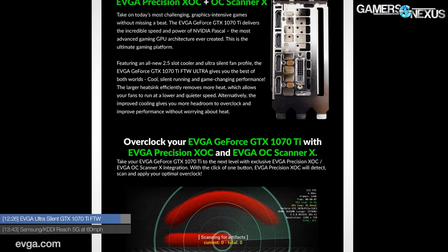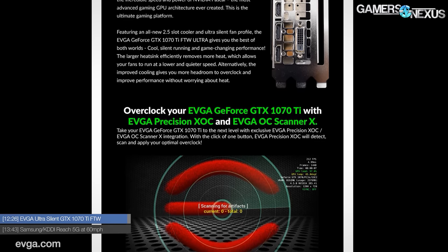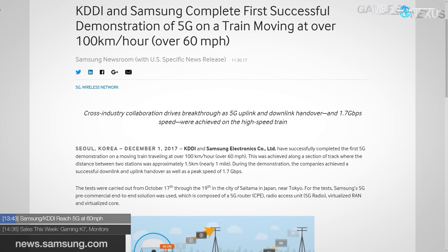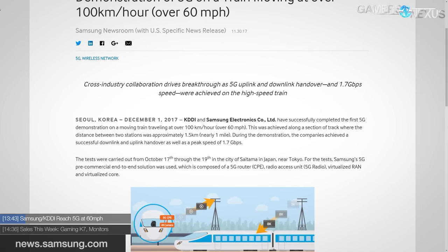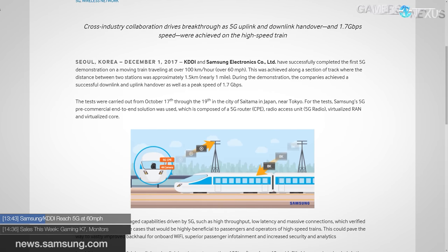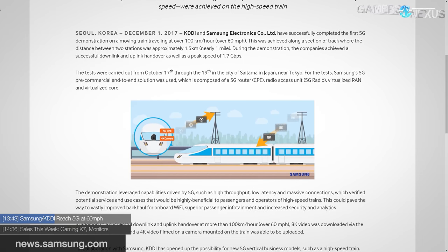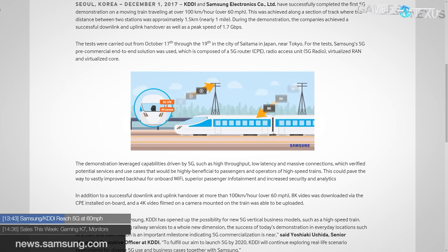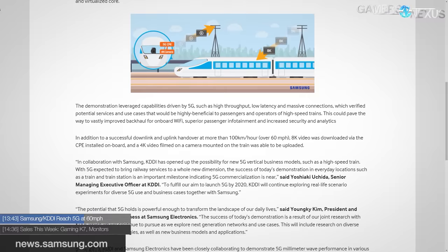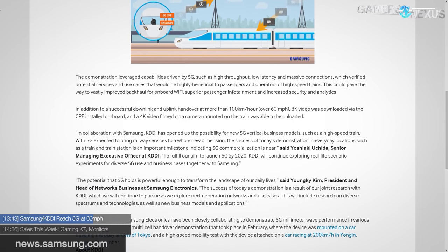That cooler design will probably come to other NVIDIA products from EVGA in the future, even if it's Volta. On an interesting and fun note: Samsung and KDDI tested 5G wireless performance on a 60-mph train near Tokyo over a one-mile distance. While traveling at 60 mph, the wireless device on the train successfully transferred at peak rates of 1.7 gigabits per second — faster than most home internet in the US. That was done through Samsung 5G routers and radios positioned along the track, as part of their infrastructure rollout in Asia.